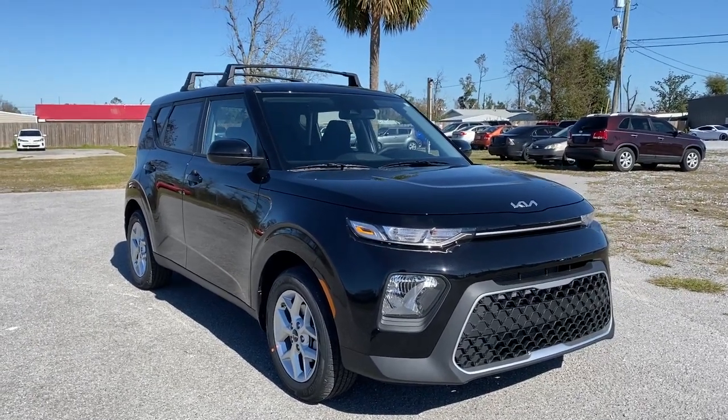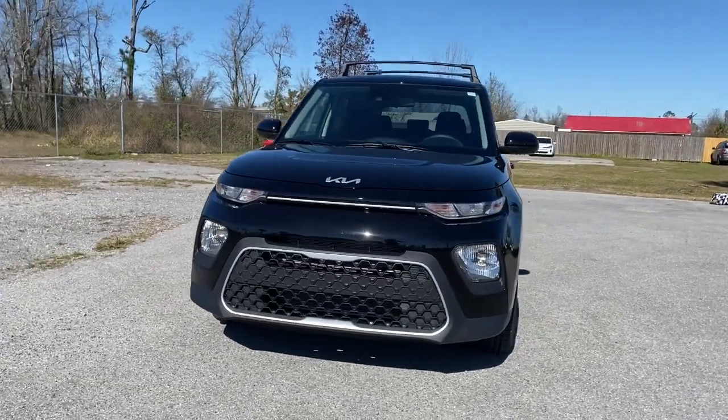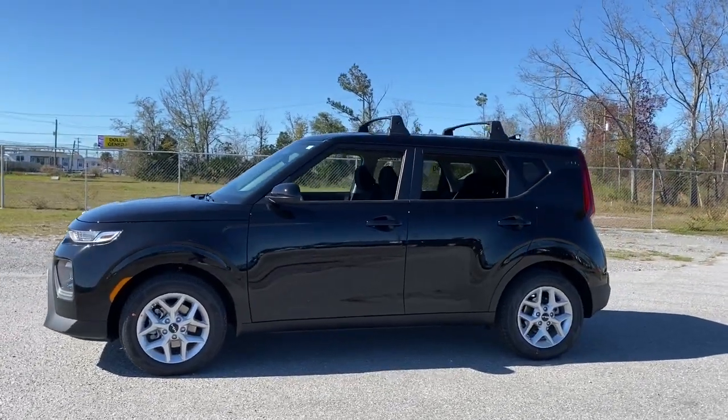Get into a car with value — the 2022 Kia Soul. Drive your own unique sense of style in this iconic Soul, the spirited subcompact crossover SUV that's daringly different.